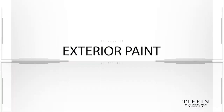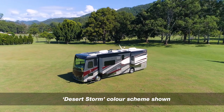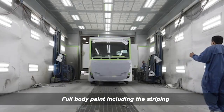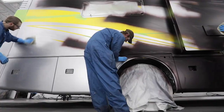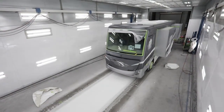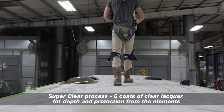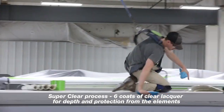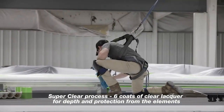One of the signature elements of a Tiffin motorhome is the stunning exterior design, presentation and quality of the paint finish. There is a choice of six standard colour schemes with the option to create your own custom colour. Each colour is masked and painted individually, then sanded and re-masked as the other colours are applied. Once complete, it is finished with a super-clear process of no less than six coats, protecting the exterior from the harsh Australian sun and extreme weather conditions.